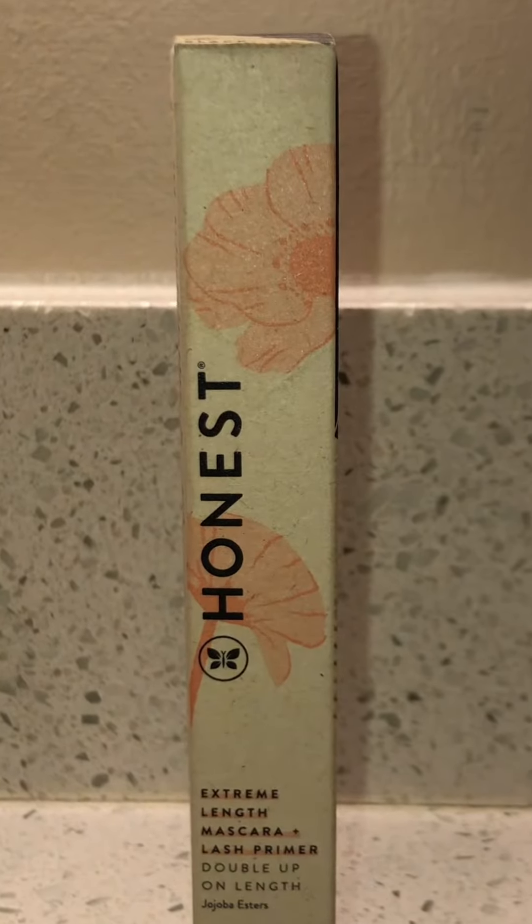In my last video I tried out the Honest Beauty CC Clean Corrective Tinted Moisturizer with Vitamin C — I love it, it has clean ingredients and gets the job done. I'm wearing that right now, and now I'm going to be trying the Honest Beauty Extreme Length Mascara Plus Lash Primer.